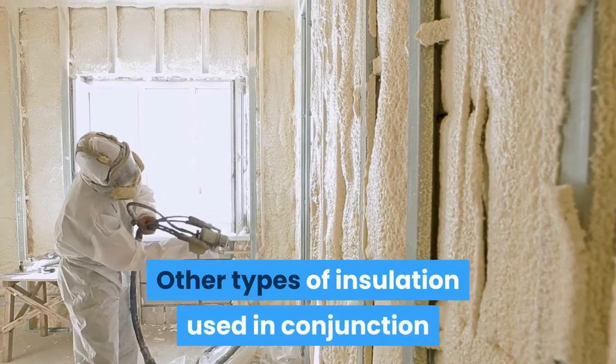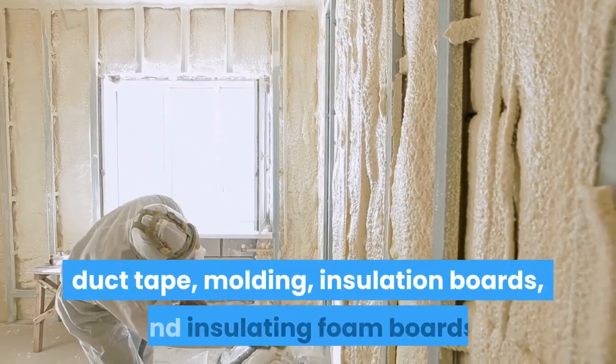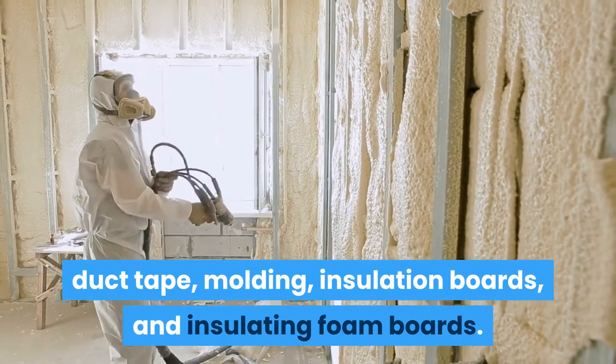Other types of insulation used in conjunction with heating systems include copper wire, duct tape, molding, insulation boards, and insulating foam boards.